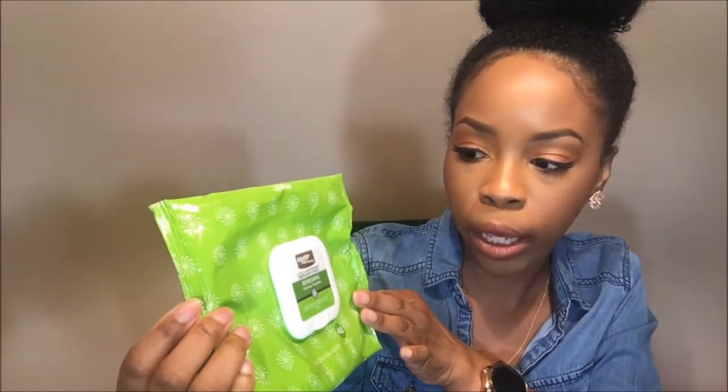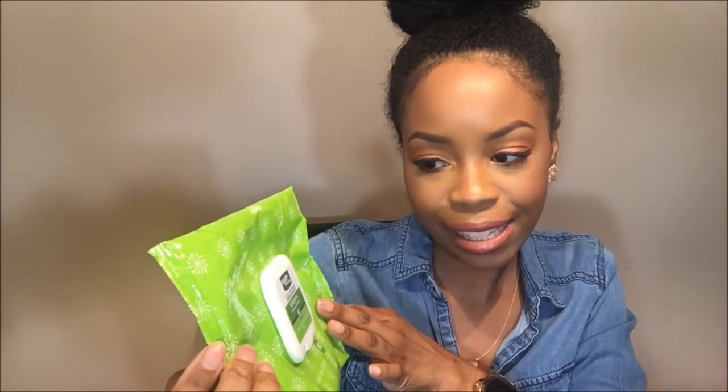The next set of items are skincare. Starting with these makeup wipes — these are the Equate Refreshing Cleansing Towelettes, the Walmart brand, compared to Garnier's cleansing towelettes. I really enjoy these. I don't recall being impressed by the Garnier wipes, but these Equate ones have worked really well. This is actually my second pack and I've already repurchased them. I'm a product junkie, so if I keep repurchasing the same thing, it must really be good.